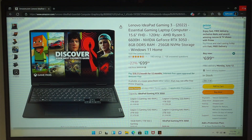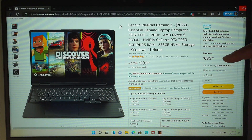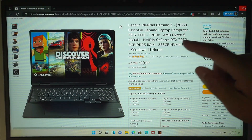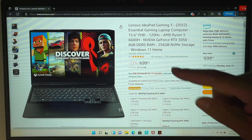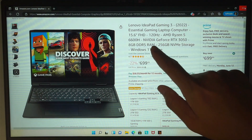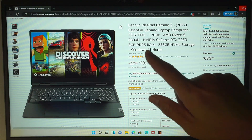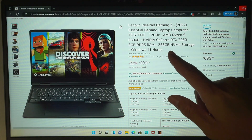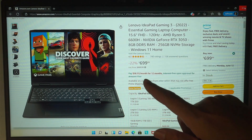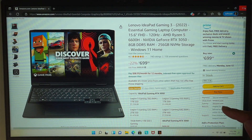Hi, welcome. Simon here. In this video I'd like to talk about the benchmark score test on a brand new Lenovo IdeaPad Gaming 3, 2022 model. This laptop is claimed to be an essential gaming laptop. It has a 15.6 FHD LCD screen running at 120Hz, the CPU is AMD Ryzen 5, and it has an NVIDIA RTX 3050 graphics card. The computer has 8GB of RAM and 256GB NVMe storage running on Windows 11. The cost is $699.99, sold by Amazon.com.